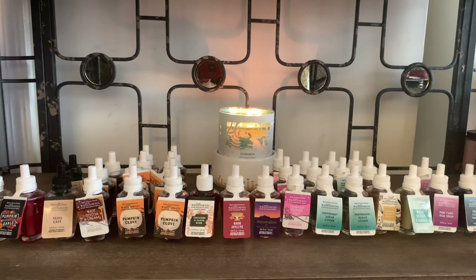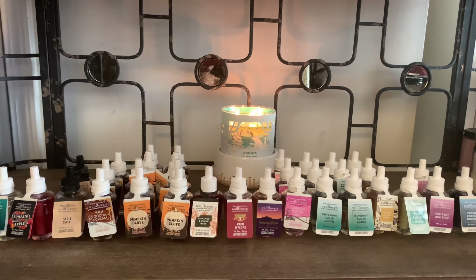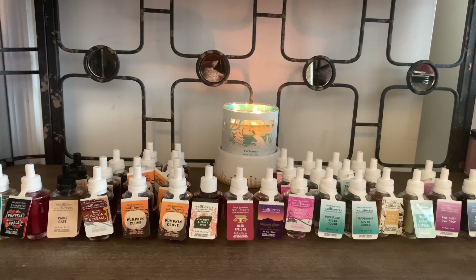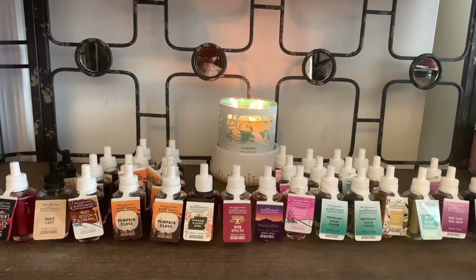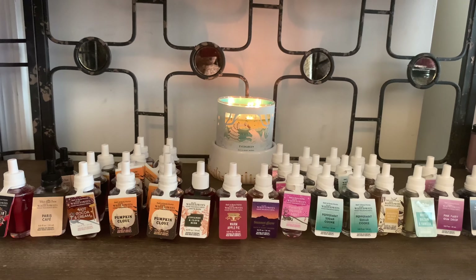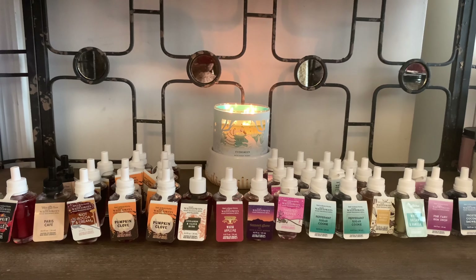That's everything I picked up during the Wallflower sale last weekend. I think I'm done with Wallflowers for quite some time — I've got enough for the winter season. Let me know what you picked up down below. If you enjoyed this video, be sure to thumbs up and turn on your notification bell so you're notified when I upload, be sure to subscribe, and I will talk to you in my next haul. Bye!